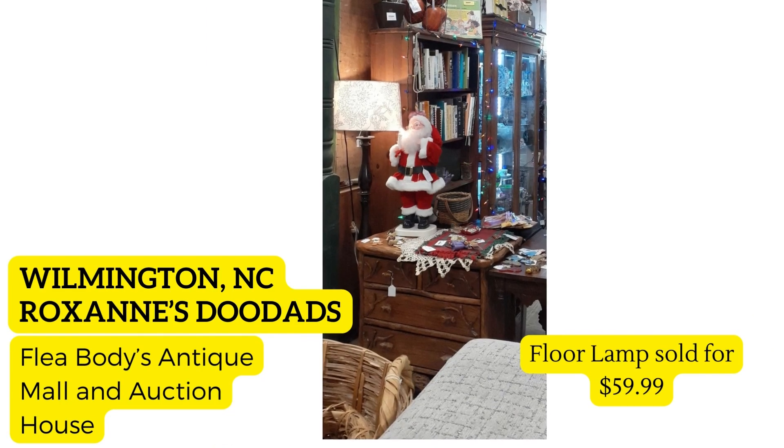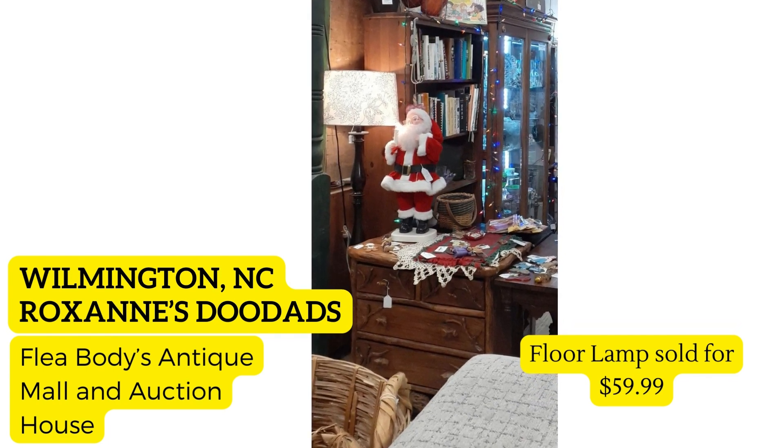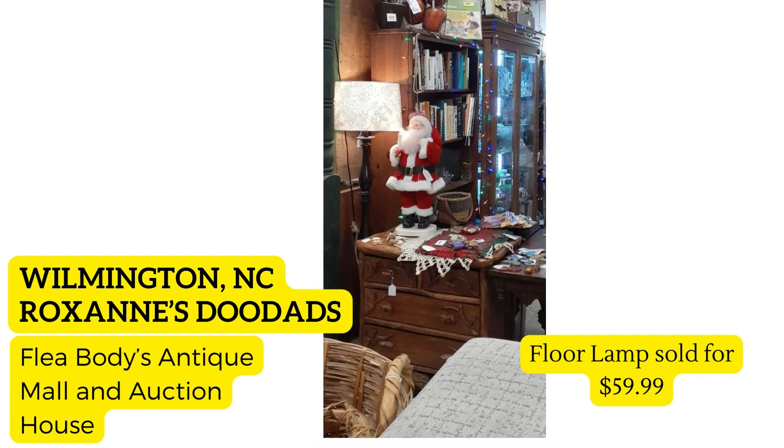Same vendor, Roxanne's Doodads, at a different location in Wilmington, North Carolina at Flea Bodies Antique Mall and Auction House. You can see this floor lamp that is lit beside a really cool Santa piece she loves. She purchased it for $9.99 plus tax at a thrift store and it sold for $59.99. They say lighting makes all the difference in the world, and I totally agree — that is a great sale.